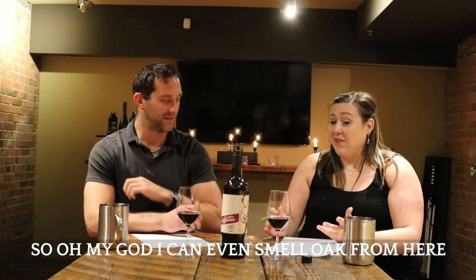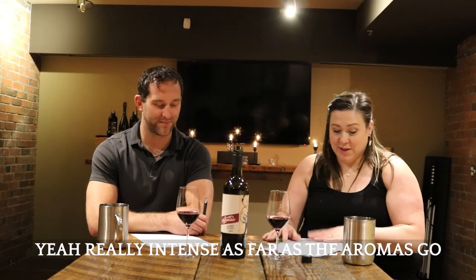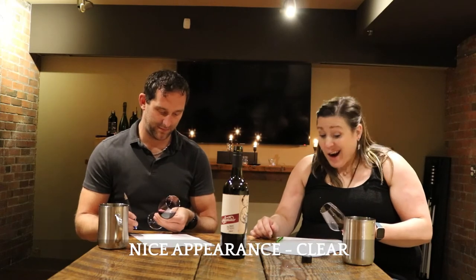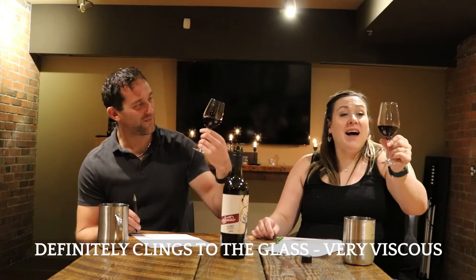Oh my god, I can even smell oak from here. Very fruity, very oaky — really intense. It's really dark in color, very dark. Nice appearance, clear, beautiful. Swirling — it definitely clings to the glass. Pretty viscous.